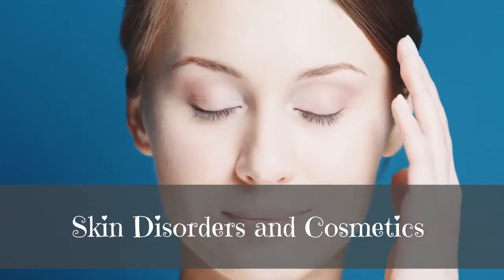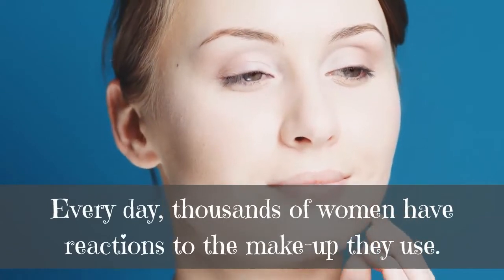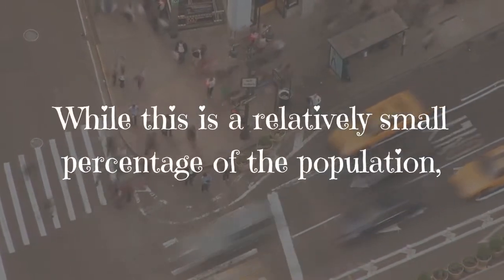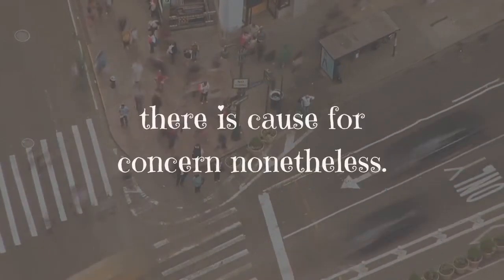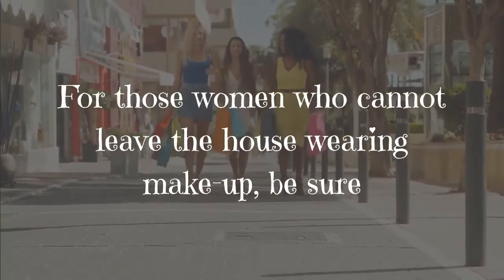Skin disorders and cosmetics: every day, thousands of women have reactions to the makeup they use. While this is a relatively small percentage of the population, there is cause for concern nonetheless — especially for those women who cannot leave the house without wearing makeup.